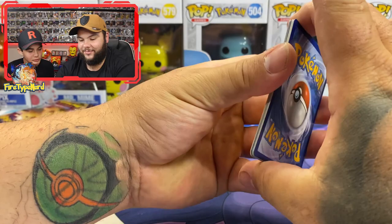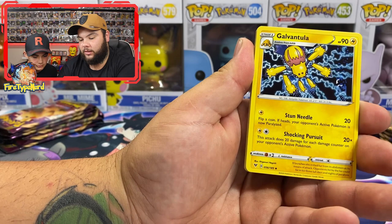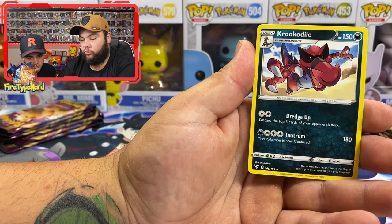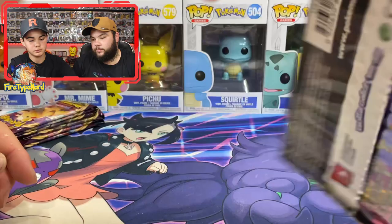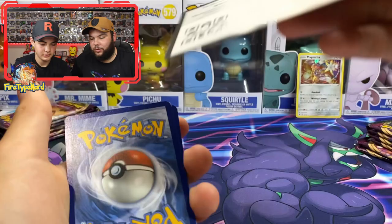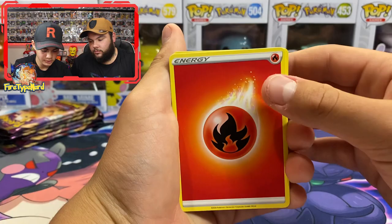Fifth pack: energy, Moomoo Cheese, Sableye, Galvantula, Chimecho, Nincada, Voltorb, Rockruff, Wishiwashi, Beedrill, reverse holo, and a Krokorok. Not looking too good - I think we pulled all the good cards in the last opening. We still have a few packs left though. I've only got one point at the moment.